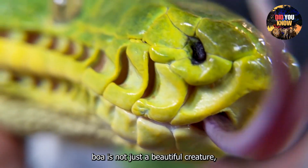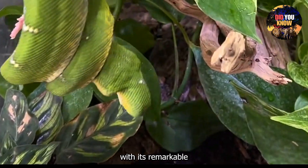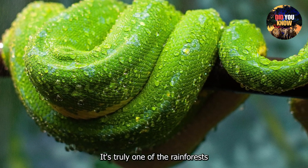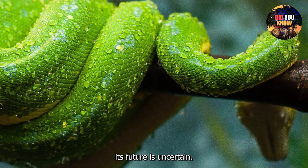The Emerald Tree Boa is not just a beautiful creature — it's a living example of nature's ingenuity. With its remarkable camouflage, hunting technique, and even temperature-regulating scales, it's truly one of the rainforest's greatest predators. But without protection, its future is uncertain.